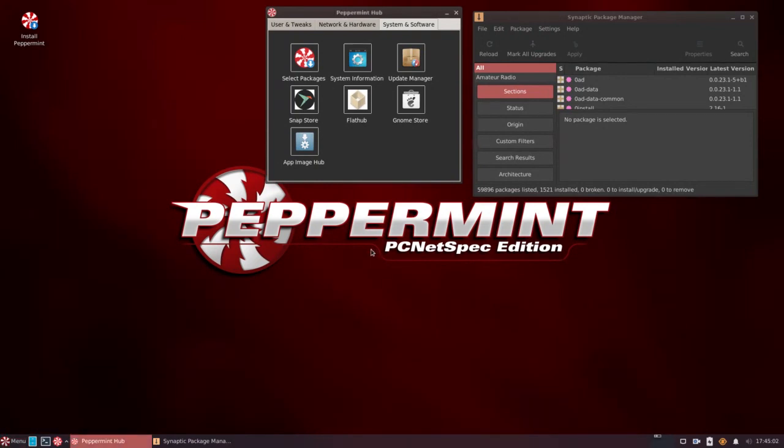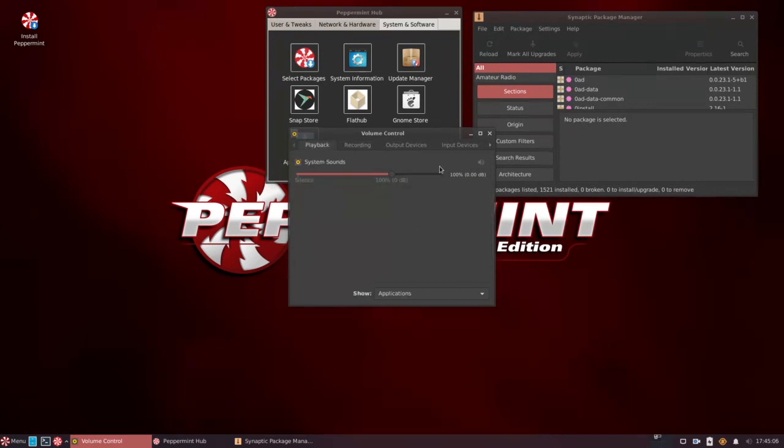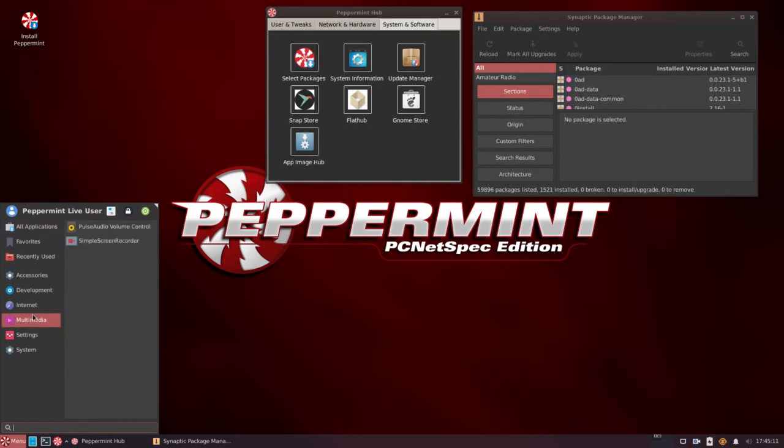I did have to install Simple Screen Recorder to record all this. Volume control, PulseAudio — pretty basic stuff here. Very easy.